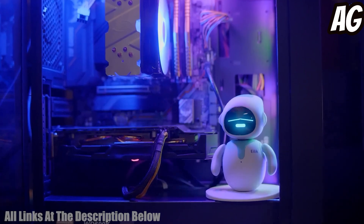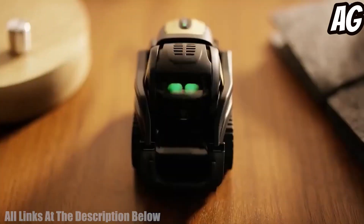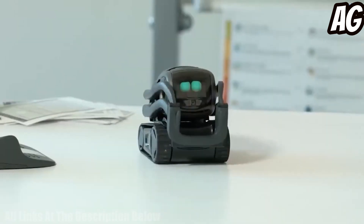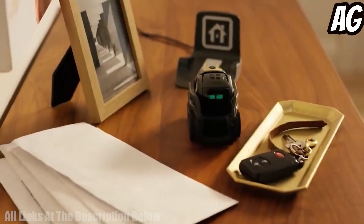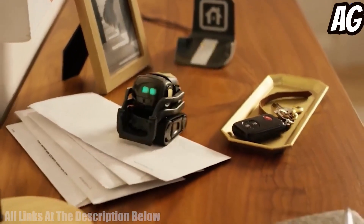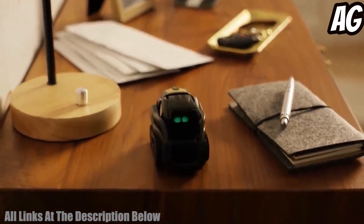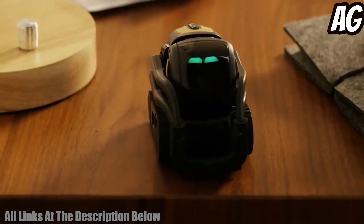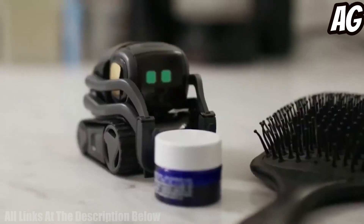Number five: Vector 2.0 is an advanced robotic companion designed to provide companionship and entertainment. Its built-in Alexa voice assistant allows users to ask questions, play music, and control home appliances with voice commands. The robot has a sleek and modern design, complete with a bright HD display, gesture and facial recognition, and advanced motion sensors.